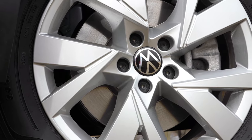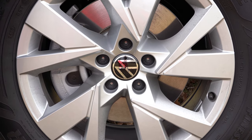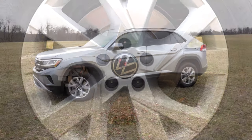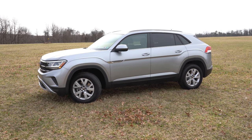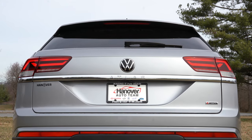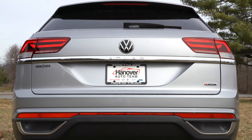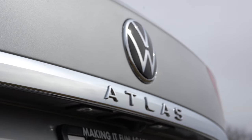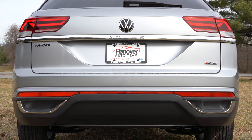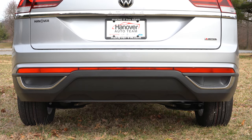Wheels differ by trim level: 18-inch alloys on the S and SE, 20-inch alloys from SE with Technology and up, and 21-inch machined alloys on the R-Line. Aluminum side steps are available as an option for $660. Around back you'll find a gloss black shark fin antenna behind the rear spoiler with an integrated brake light, a rear window wiper, and a chrome horizontal bar with "Atlas" spelled out horizontally — that looks pretty cool. The 4Motion AWD configuration gets badging in the lower right corner of the tailgate.